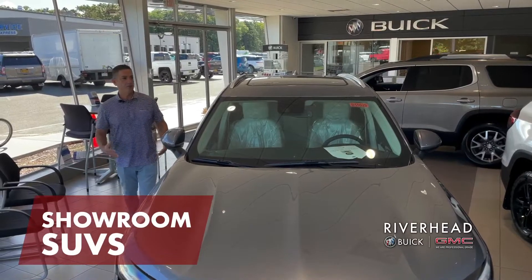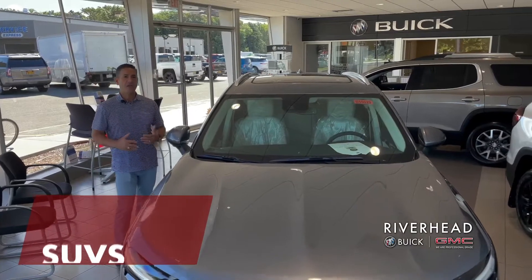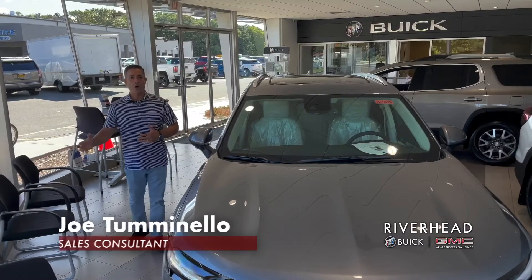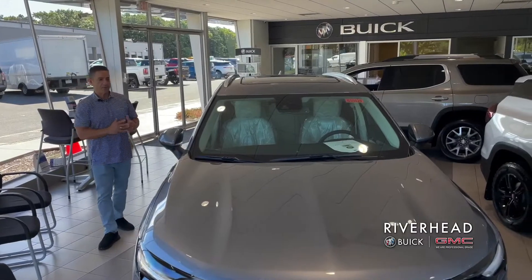I wanted to talk about three really great SUVs that are in our showroom. In this high interest environment, having zero percent interest is a really awesome thing — that's no interest payments at all.